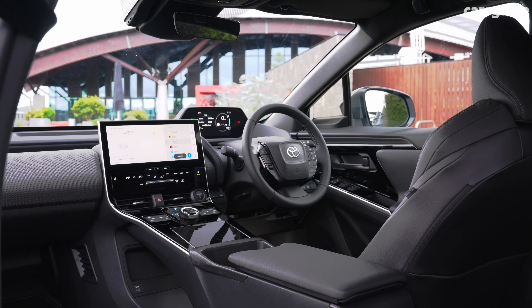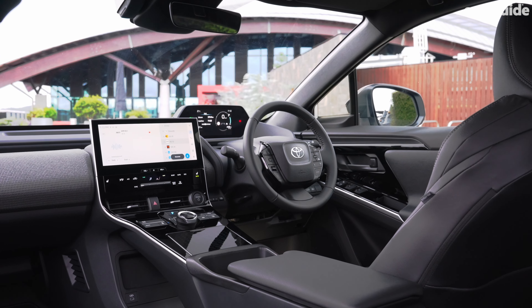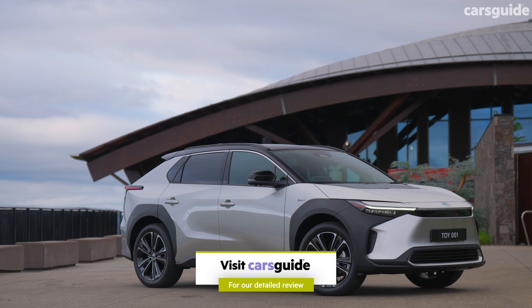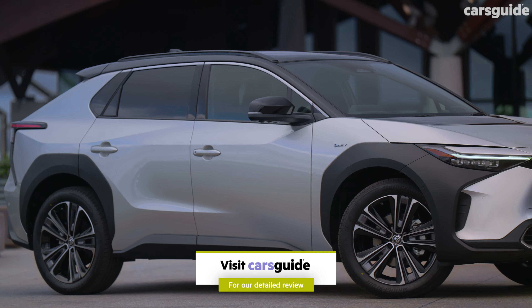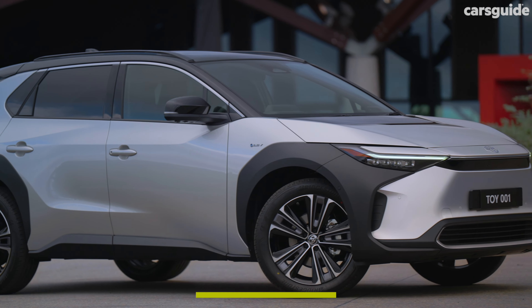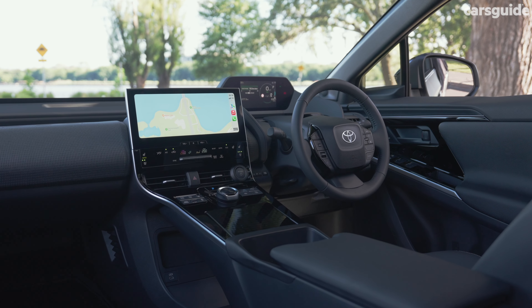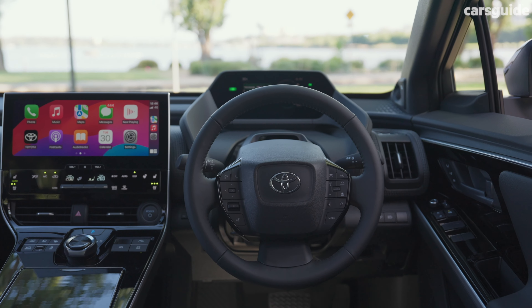The cloud-based nav will guide you to charging stations and over-the-air updates are available too. Step up to the all-wheel drive model and you'll find a more stylish exterior including a roof spoiler, a glass roof, roof rails, and gloss black trimmings. Inside, there's a JBL sound system, a 10-watt wireless charger, ventilated front seats, a heated steering wheel, and a kick sensor for that powered tailgate.